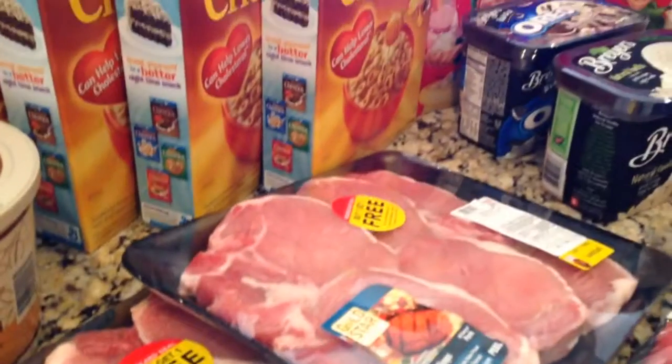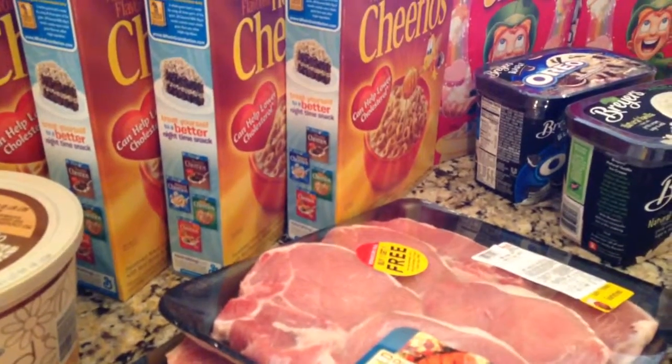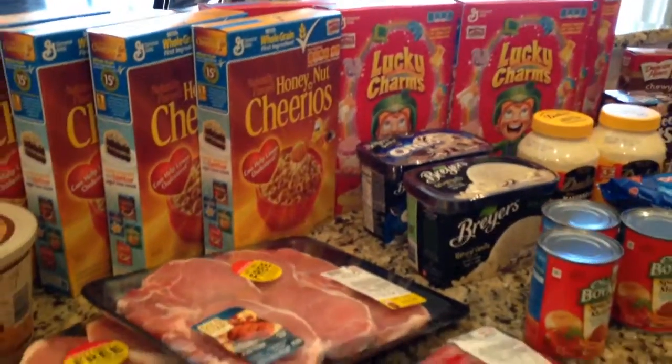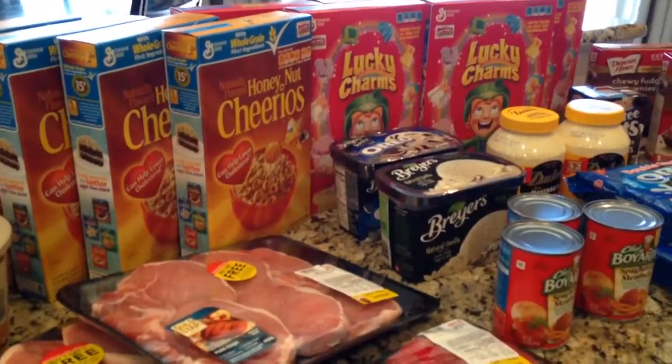Again, the total was $71.54 and savings was $47.47 — so that is our BiLo haul for the week.